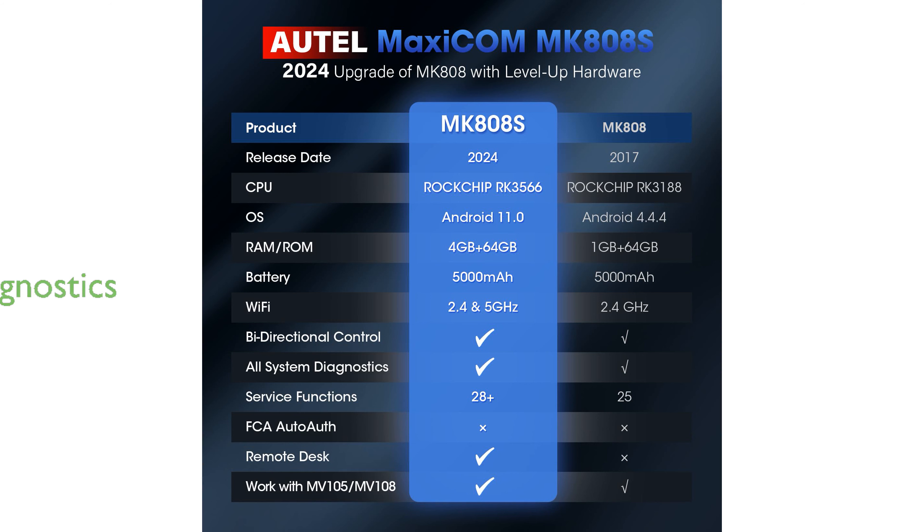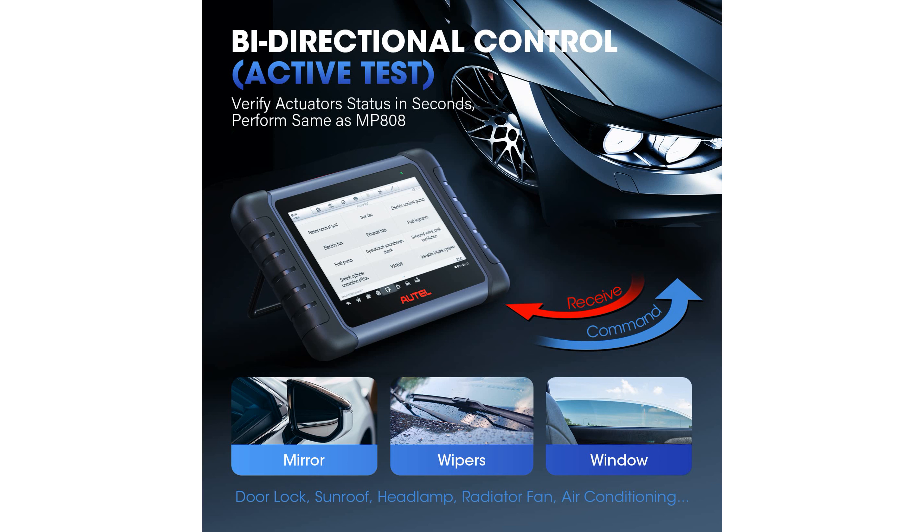Equipped with an ultra-fast processor, the MK808S ensures rapid diagnostics and smooth operation for users. The device supports over 150 vehicle brands, making it a versatile tool for both professional mechanics and car enthusiasts.